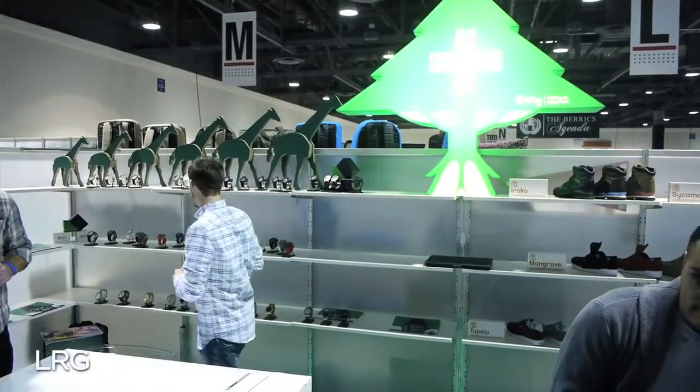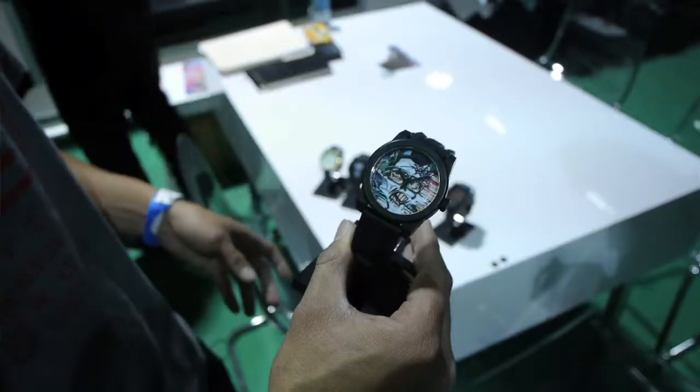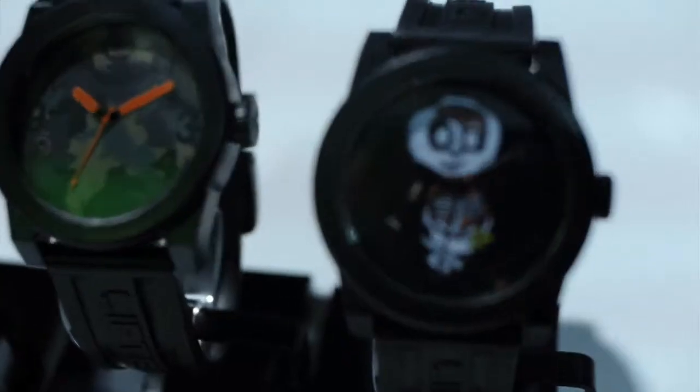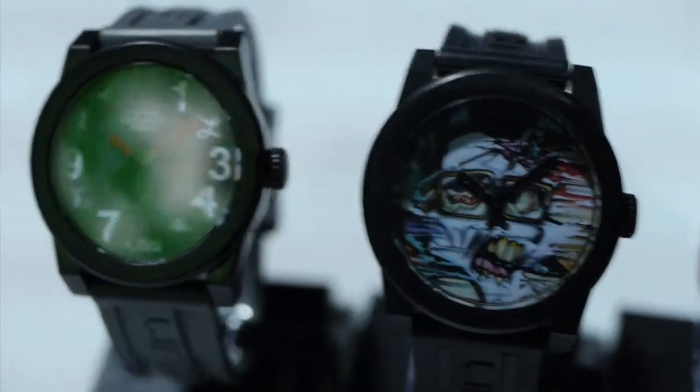This is Alex with LRG. For 2012 we have our watches coming out. We have some special ones — the LRG Icon watch that we did with our artist-driven guys. Our artists create graphic t-shirts and what we did is we tied back those graphics onto the face of the watches right here.